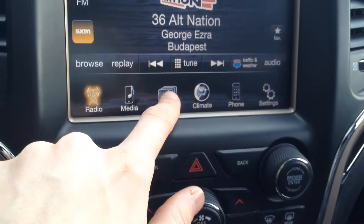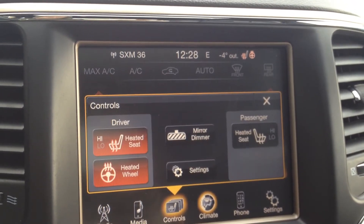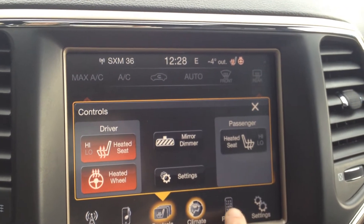Dual automatic climate control which is displayed on the main screen here. We also have heated seats and heated steering wheel.